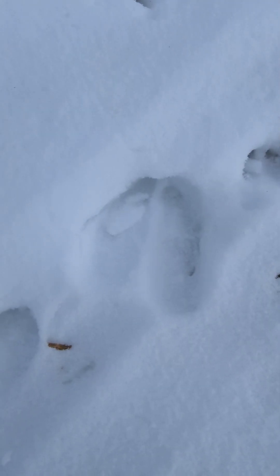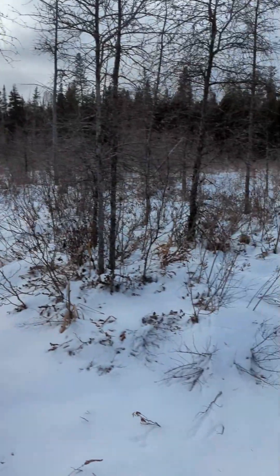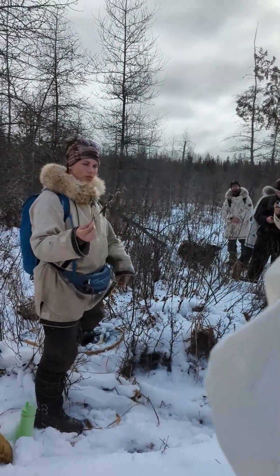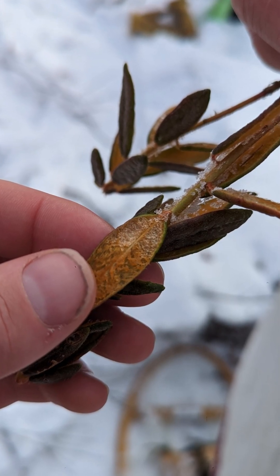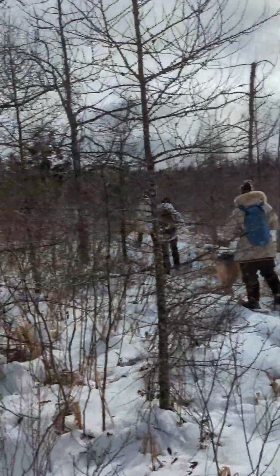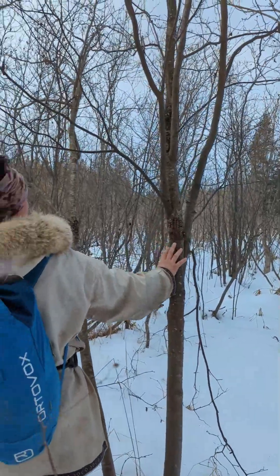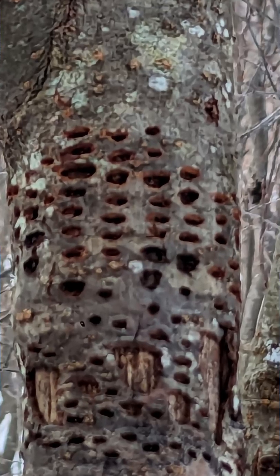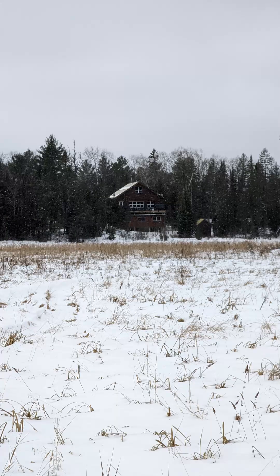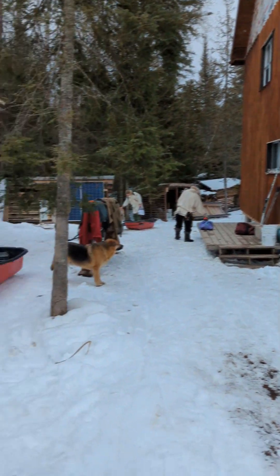We saw several animal prints — here are some moose footprints — and then looking to see what other resources were around. We also had some lavender tea. I saw some sign of woodpeckers. This is where Dave and Kai live, where we would be based for the first week during our skills learning phase.